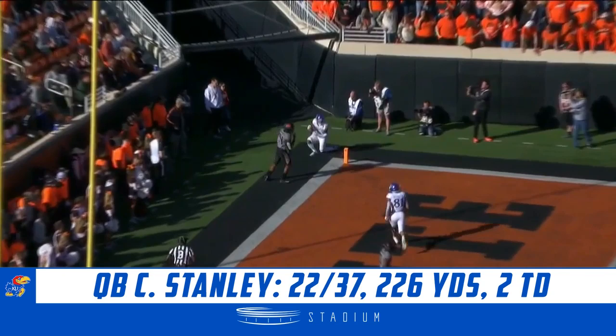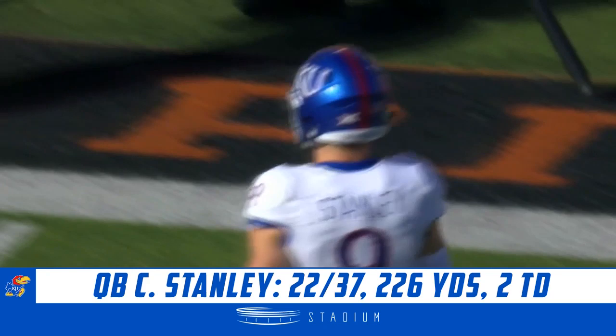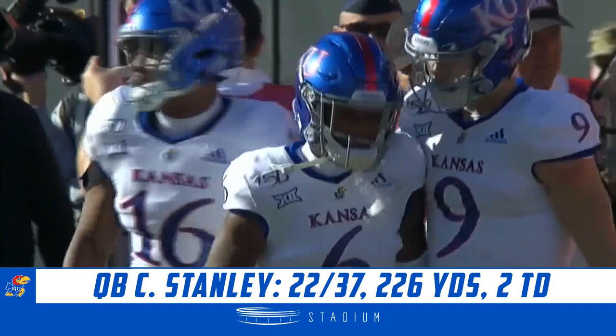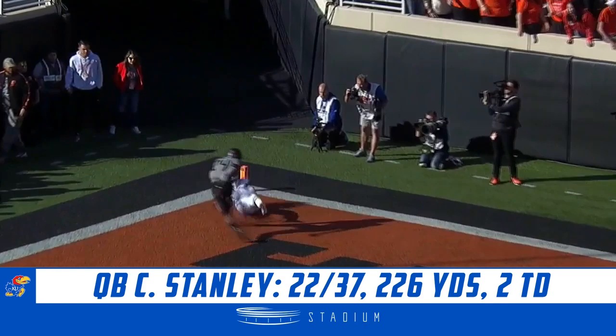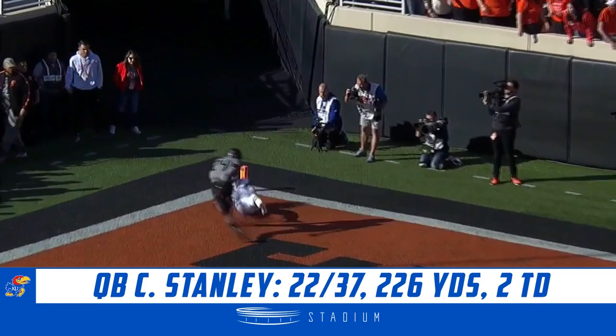Fourth down throw from Carter Stanley to the corner of the end zone, and it is brought down. What a tremendous catch by Kwon Hampton, who came into the game with zero catches on the season — had one just a few moments ago, and now his first touchdown of the year. Nice throw, nice catch. Jim Knowles dials up another zero blitz, so everybody's manned up on the outside. You know you're going to get man coverage, so all you have to do is throw it up.